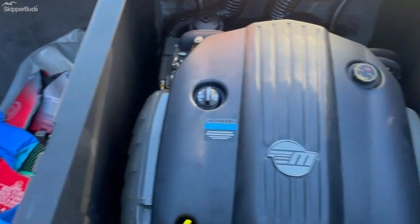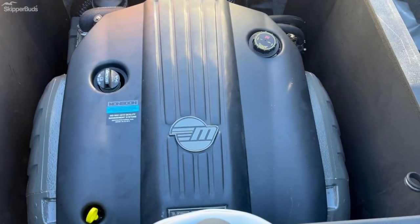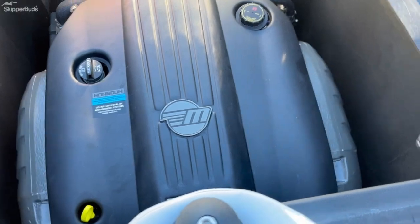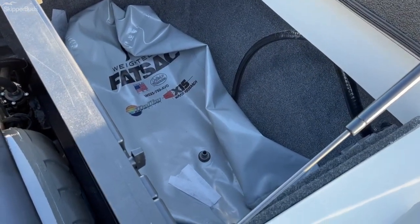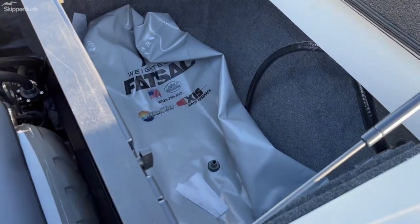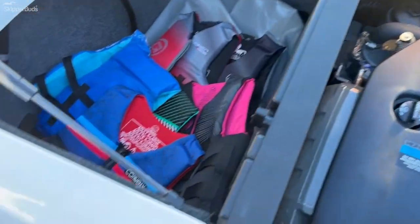Starting in the engine department: inside the boat we've got the Malibu Monsoon M5 engine. Hard tank ballast with supplemental extra bags and good storage.